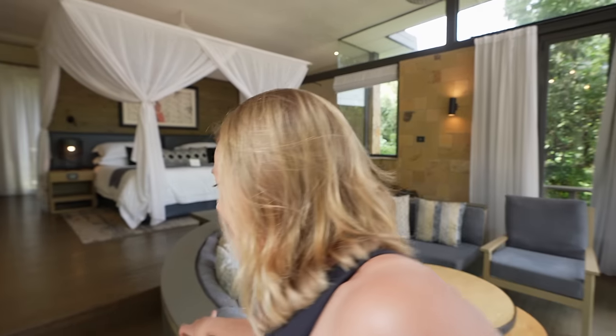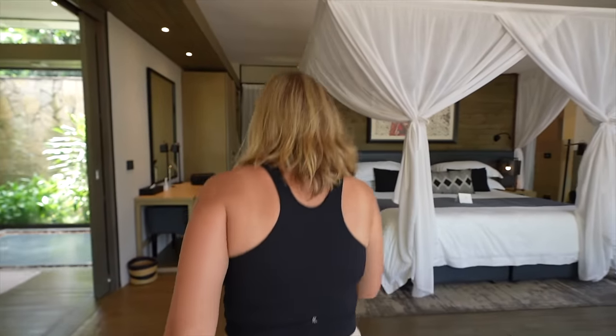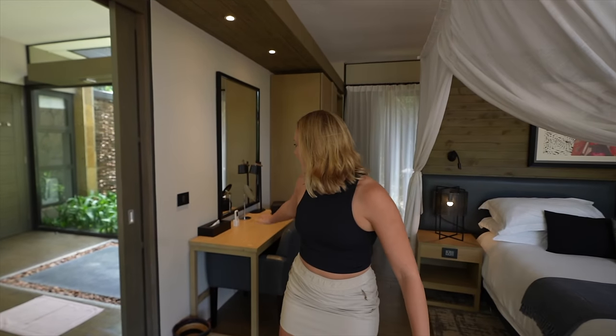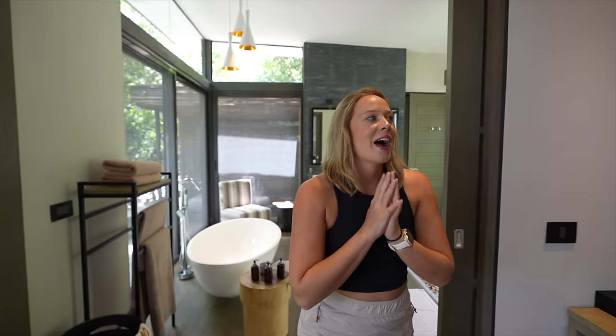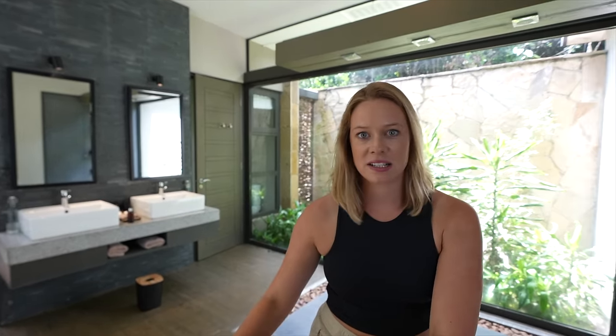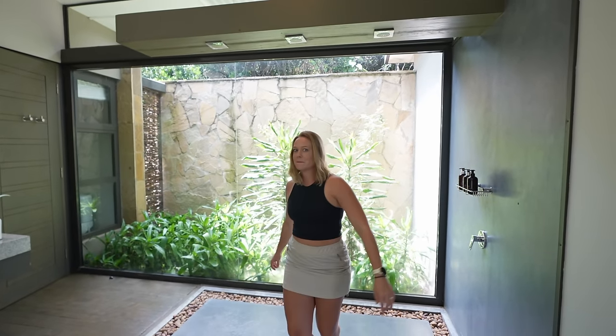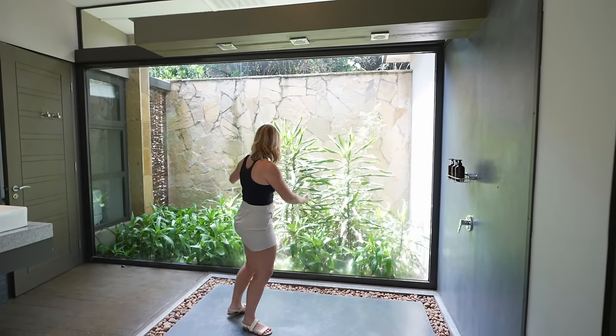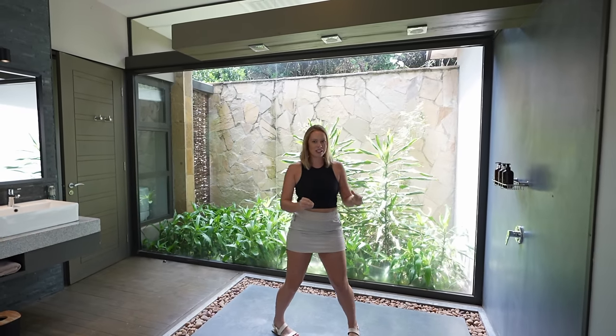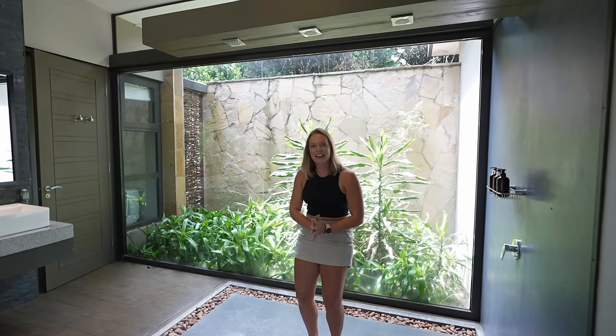And then on this side, we have a workstation. But let me show you how luxurious this shower is. I know I normally talk about a tub — fantastic tub, don't get me wrong. This is the shower and the view, it's such a naturalistic shower. I love it.